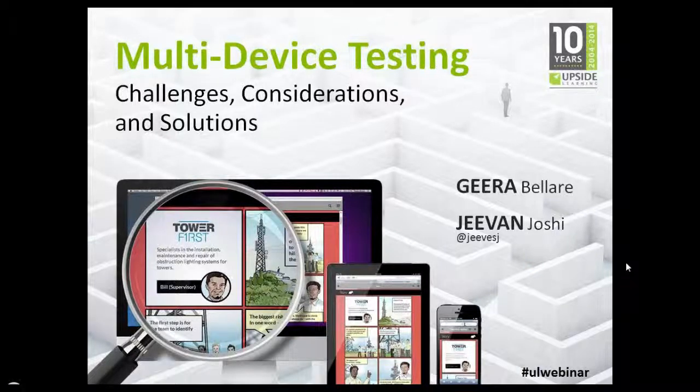Hello everyone, and a warm welcome to all our listeners. Thank you for joining us for the webinar on Multi-Device Testing, Challenges, Considerations, and Solutions.